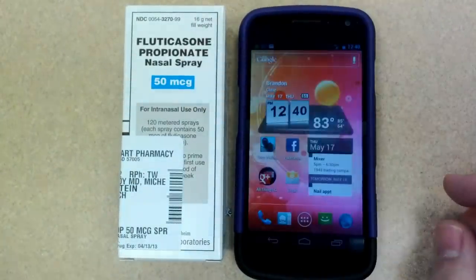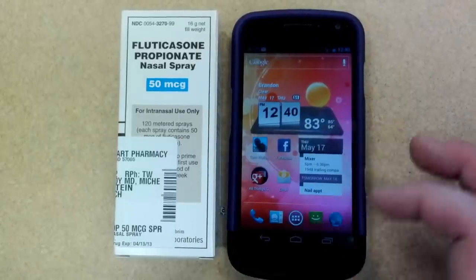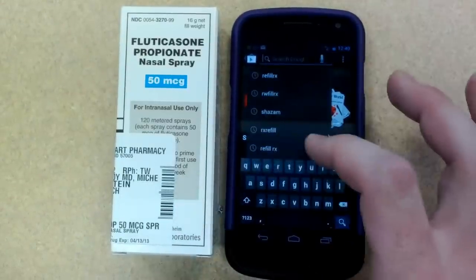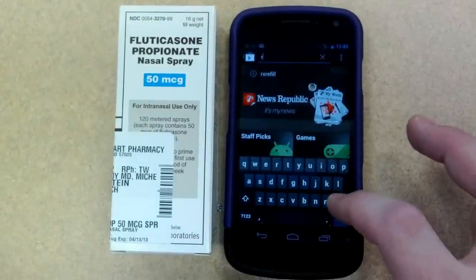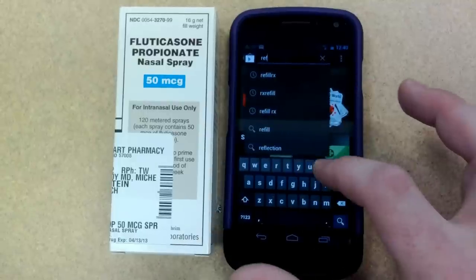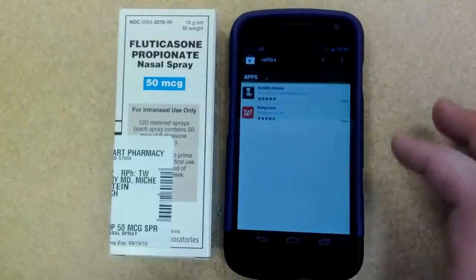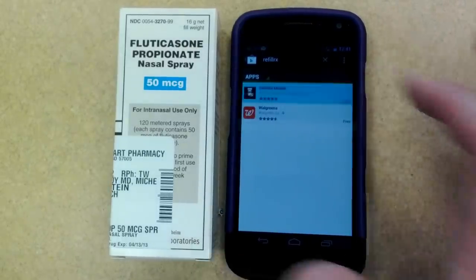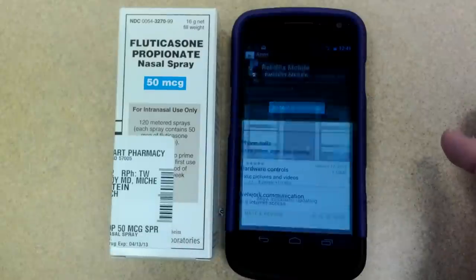I'll be showing you on my wife's prescription and phone. Just go to your online app store and search for RefillRx. There will be a couple things that pop up — you'll want to get the RefillRx Mobile and just click on install.